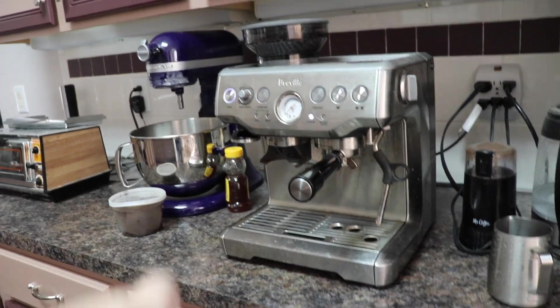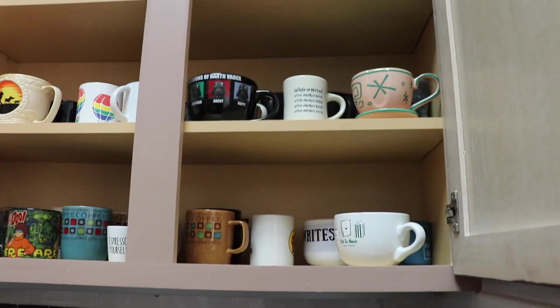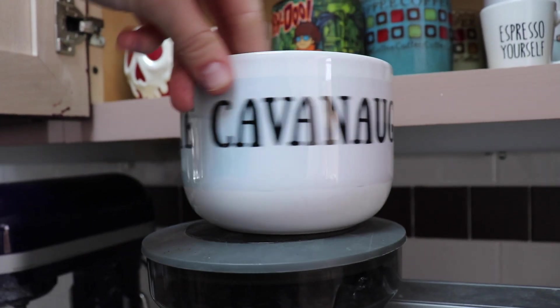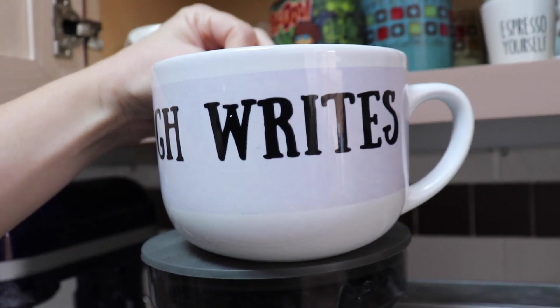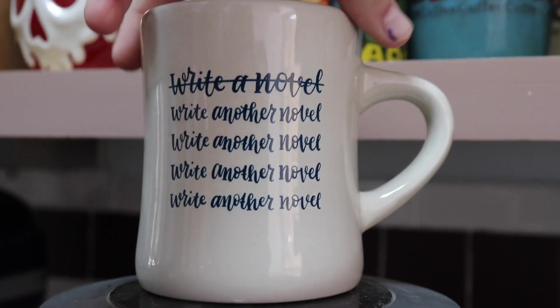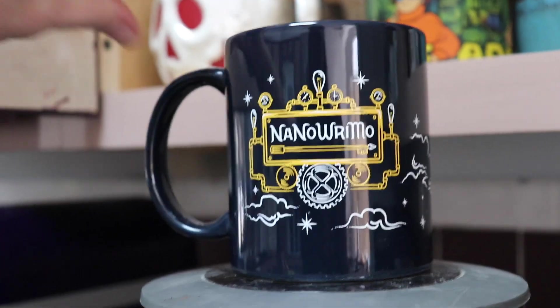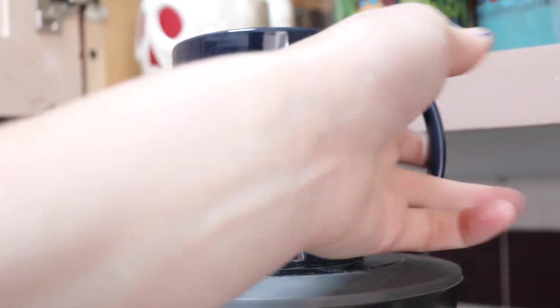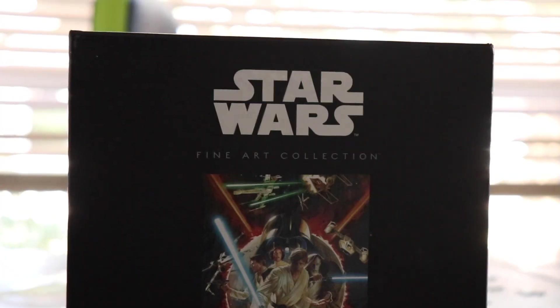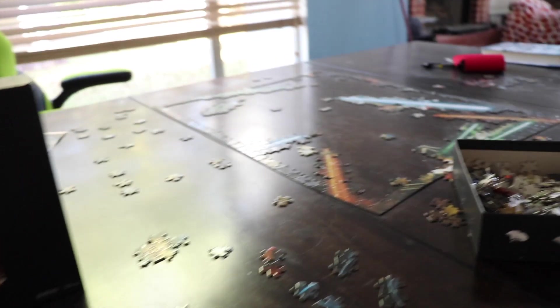Besides the beautiful cappuccino machine, we have all of the mugs, including this very cute Kate Kavanaugh Writes mug that my sister-in-law got me. One beautiful NaNoWriMo mug, two beautiful NaNoWriMo mugs, three NaNoWriMo mugs. Also electric kettle, and several puzzles to help my sanity.